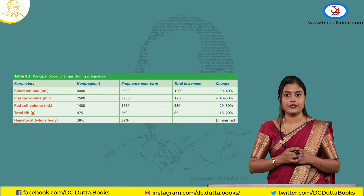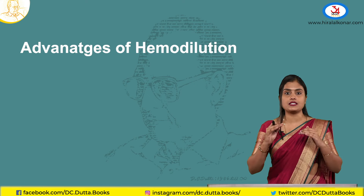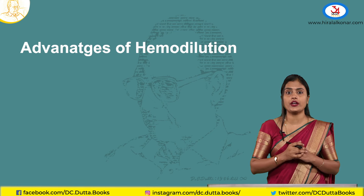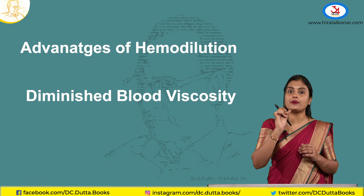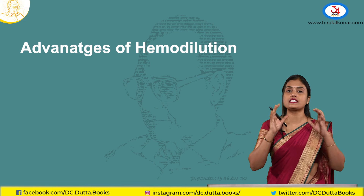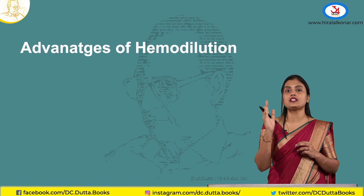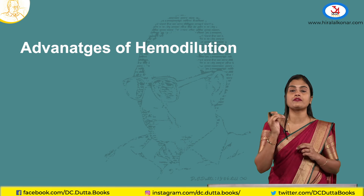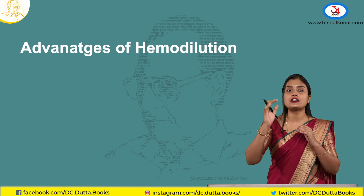Why should this physiological anemia happen — why do RBCs raise less? This is actually a physiological and protective mechanism. Firstly, pregnancy is a hypercoagulable state, so because of this hemodilution, blood viscosity will reduce. This prevents unnecessary blood clotting and thromboembolism. The reduced viscosity also makes exchange between vessels easier, fetoplacental circulation easier, and oxygen is more easily released by the RBCs.